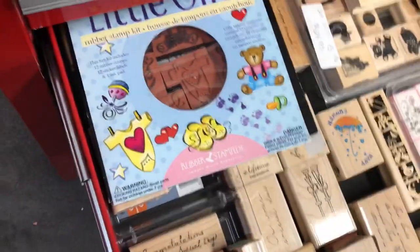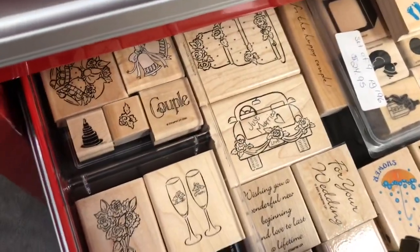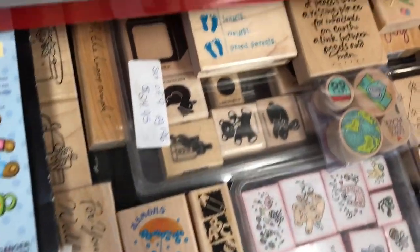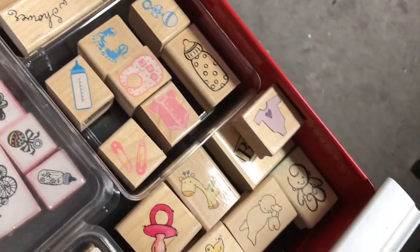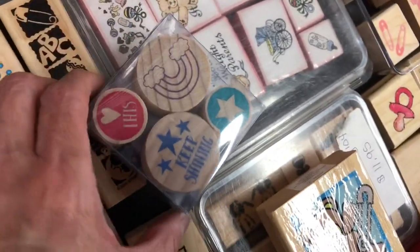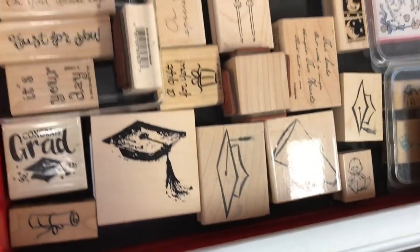This drawer has, I believe, events — like baby showers, wedding, and stuff like that. There's a baby stamp on that end. These little packs I like — I got them from Michael's. I usually get them in the $2 spot. Graduation too. That's what's in that drawer.